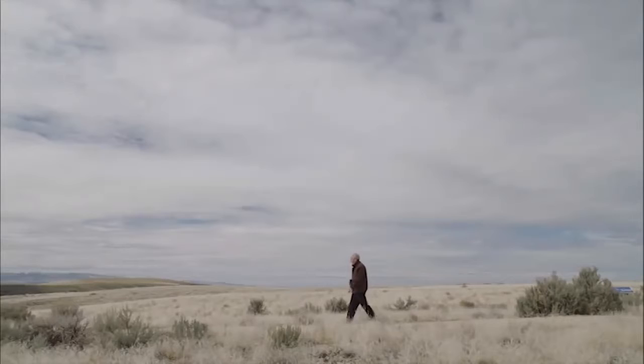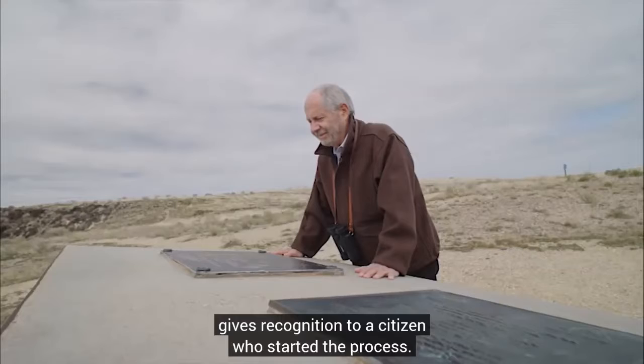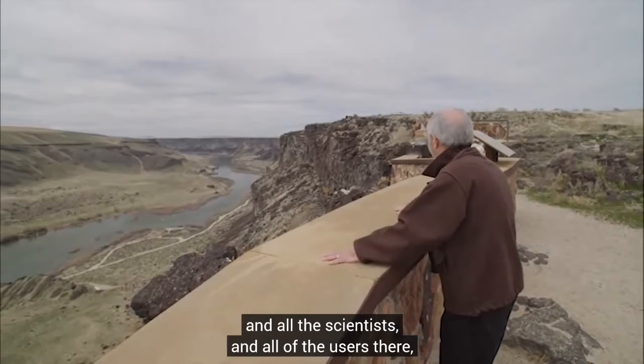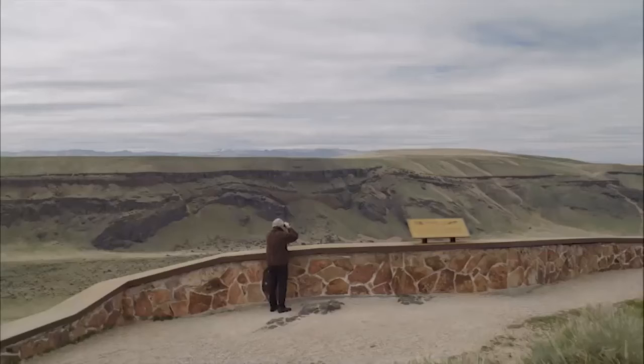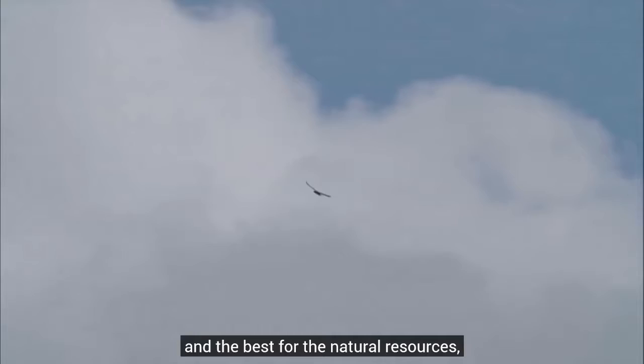The fact that it was renamed the Morley Nelson Snake River Birds of Prey National Conservation Area gives recognition to a citizen who started the process. I was the guy at the end who took it up, but it was Morley Nelson and Cecil Andrus and all the scientists and all of the users who set the table. I think it represents a smart, bipartisan coming together of a community that wanted the best for our kids, for our natural resources, for our environment, and for the birds. It all comes together right here in this canyon.